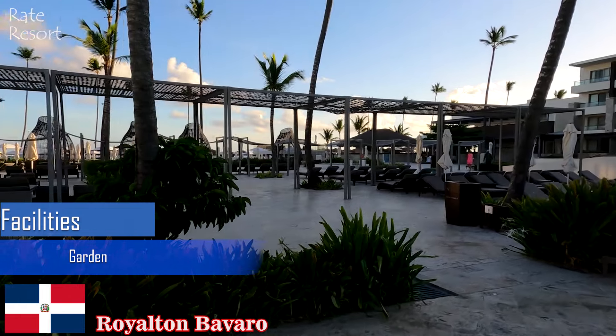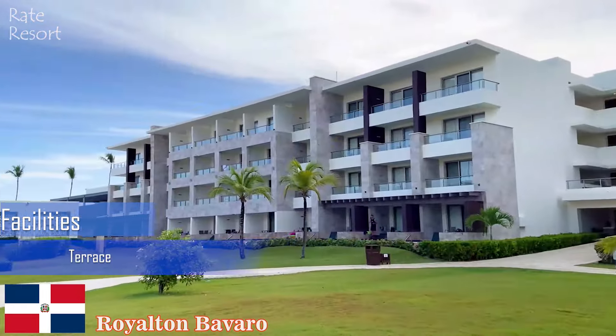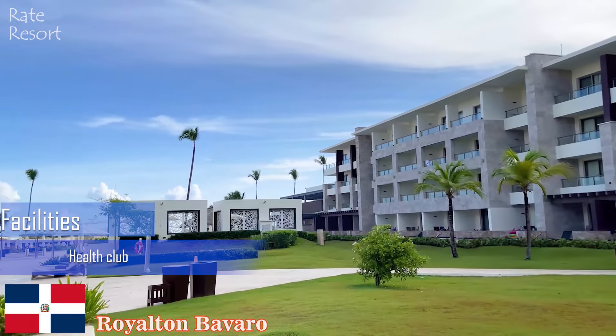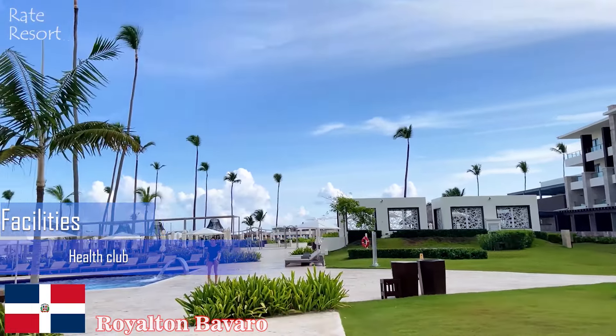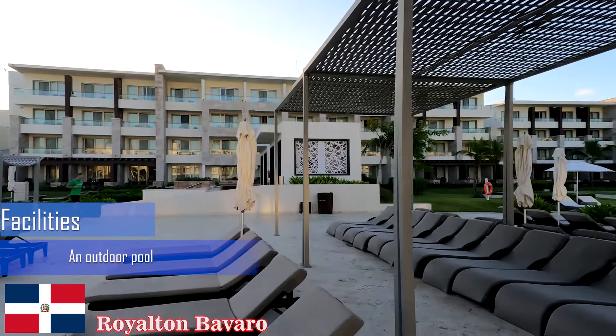With several pools, including a beautiful infinity pool and a 1,200-foot lazy river, several kids clubs for different ages, and a full entertainment program, the resort is an excellent pick for families seeking a fun-filled vacation.